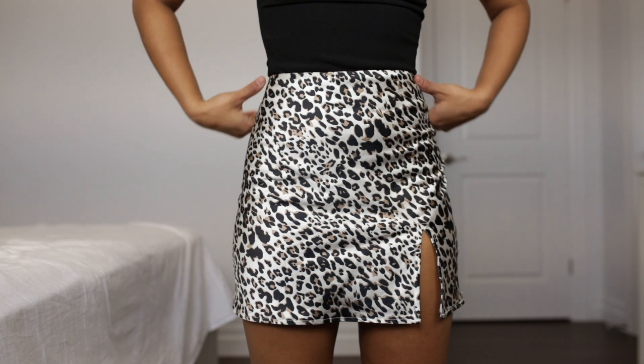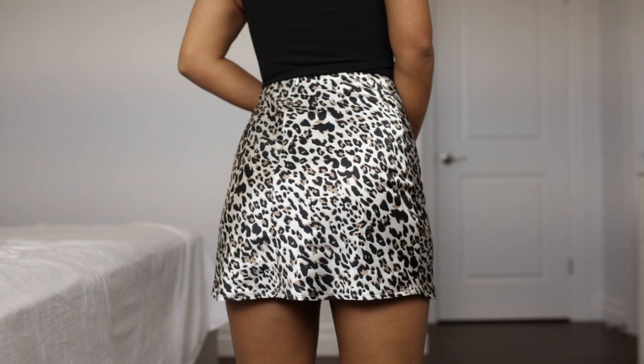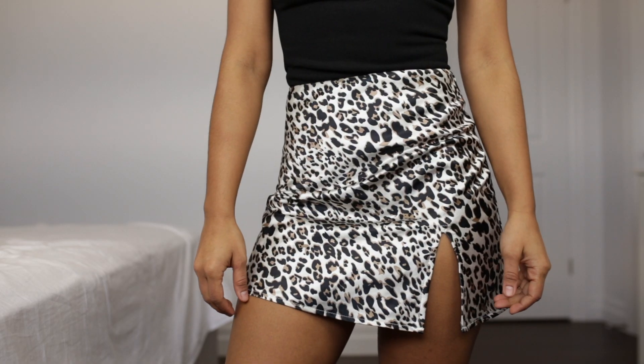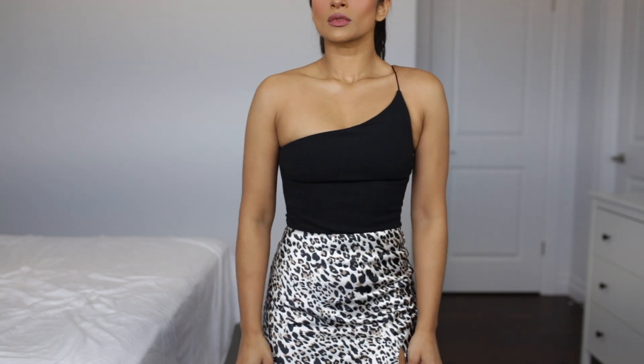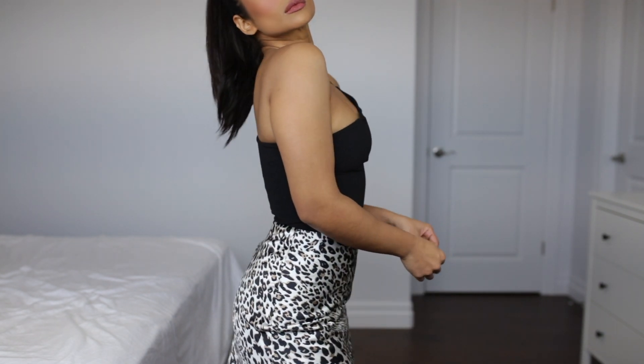Luckily I didn't burn a hole in the rest of these items! The next thing I got from Princess Polly is this super cute silky leopard print mini skirt with a slit down the side and a zipper on the back as well. Really soft material, and these silky mini skirts are so in right now — I feel like I'm seeing them all over Instagram. The next thing I got is this little strappy one-shoulder tank top, which goes really well with that skirt.